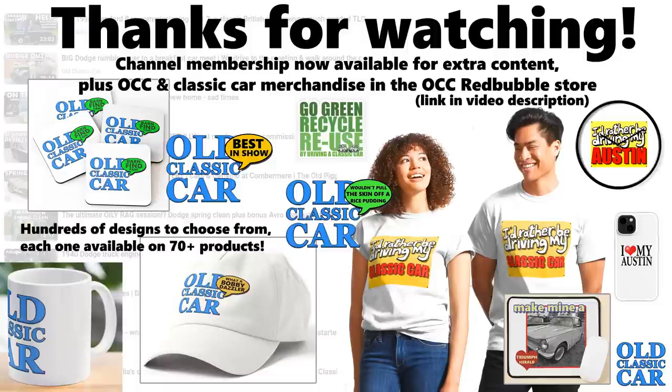Well, that rounds out this collection of black-painted classic cars. Thank you so much for watching this video. Please have a look around the rest of the channel before you disappear, and there will be many more videos along before too long.